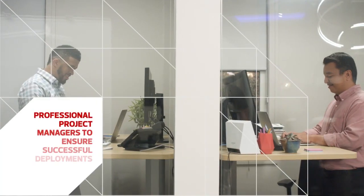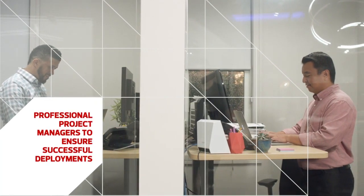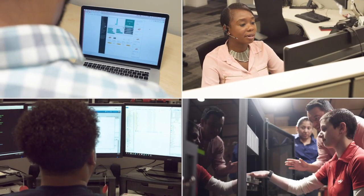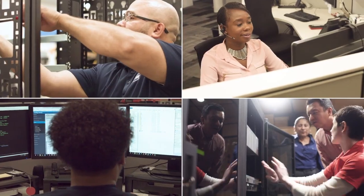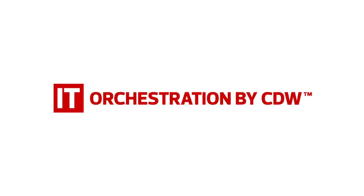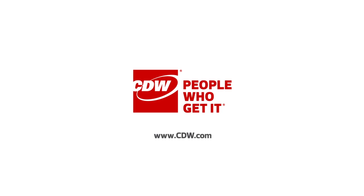From the initial consultation with their CDW account manager, to the final solution component being set up on site, this customer experienced the breadth and depth of all CDW has to offer. Assessment, design, planning, configuration, testing, installation, services, and more. That's what it means when we say IT orchestration by CDW. Now that's truly beyond the box.